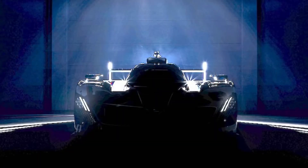Before the reveal, BMW released a teaser photo of its car with major features like the grille and the front of the cockpit in shadow, with light coming in above so you could still see the basic outline and headlights of the car.